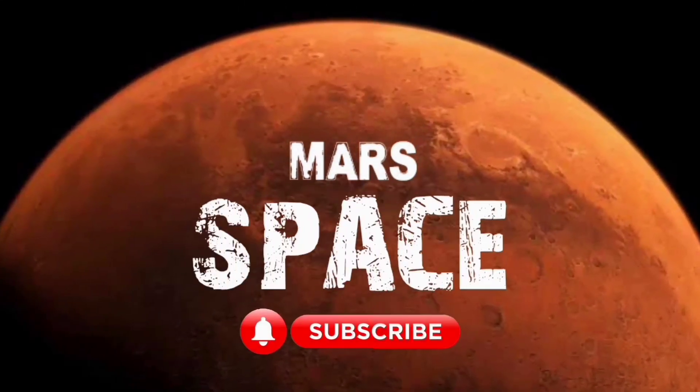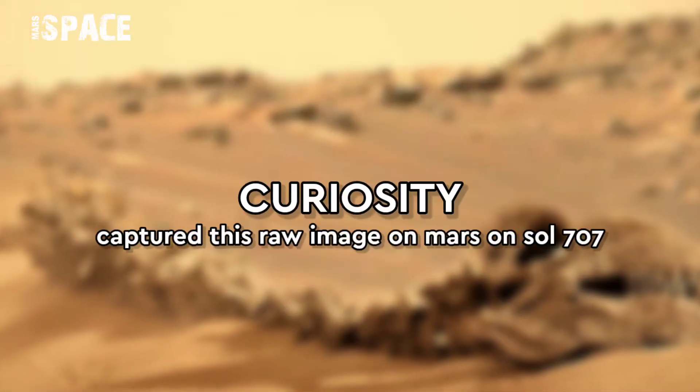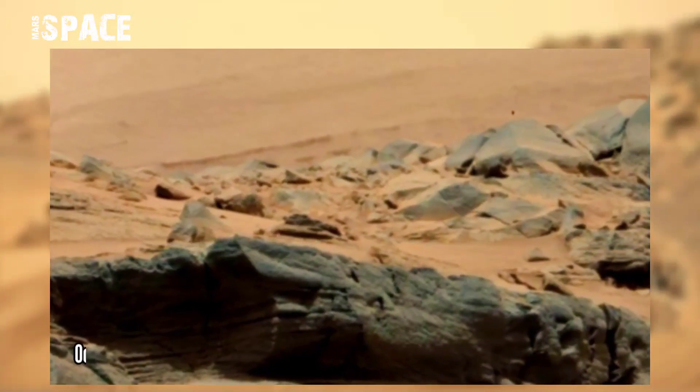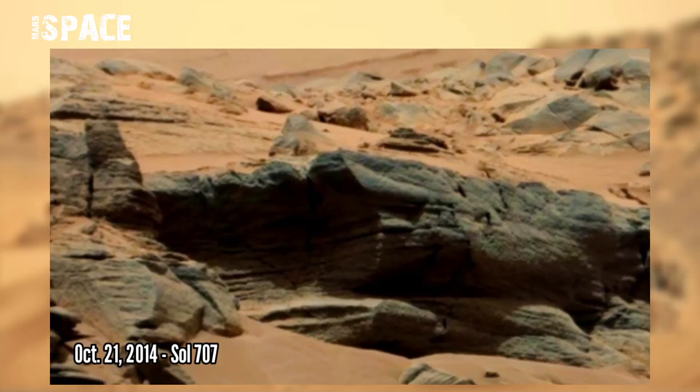Hi everyone, welcome back to our YouTube channel Mars Space. If you are new, hit the bell icon with thumbs up and please watch till the end. NASA's Mars Curiosity rover captured this raw image on the Mars surface on 21st October, Sol 707.